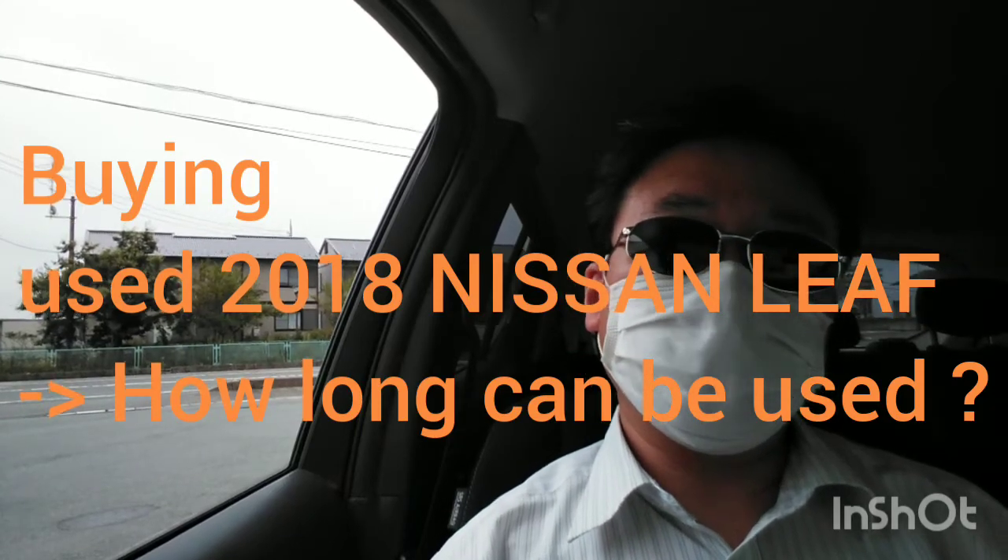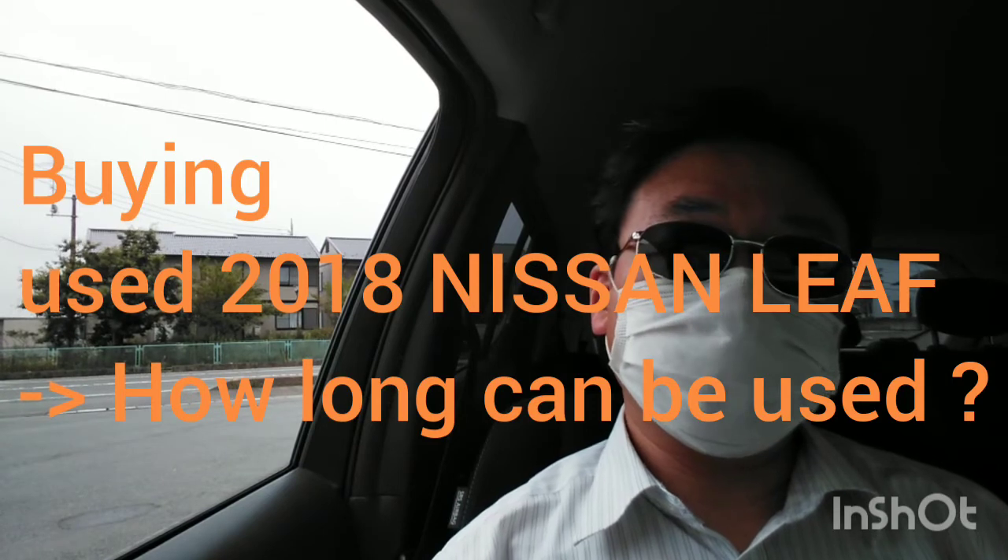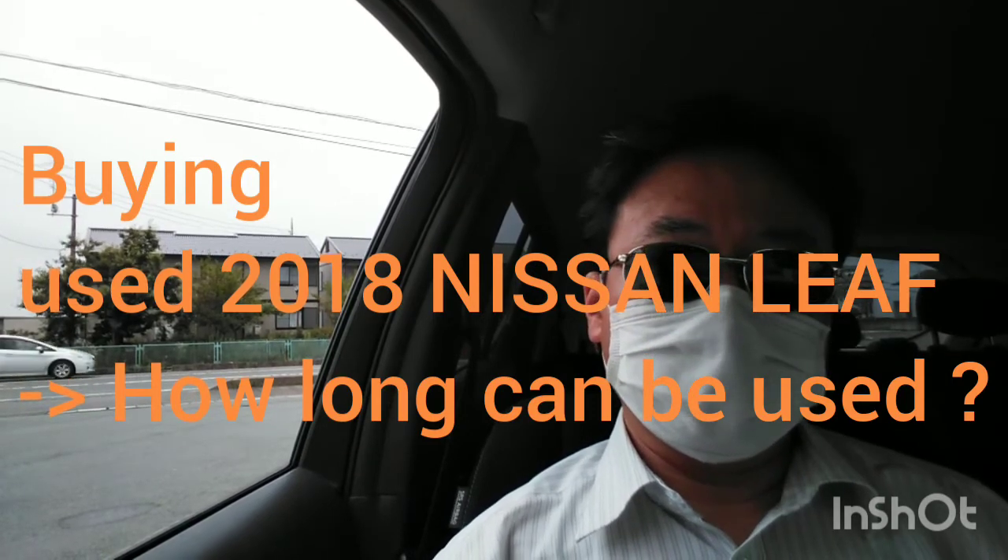Hello everyone. Thank you for watching my video. Today, I want to talk about a used 2018 Nissan Leaf.